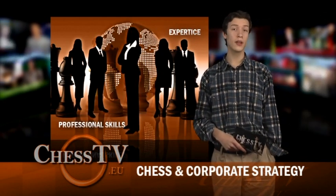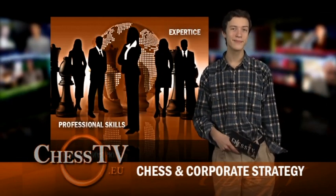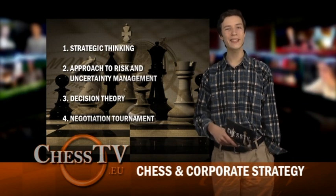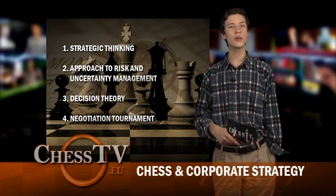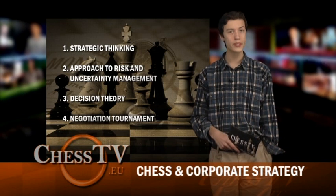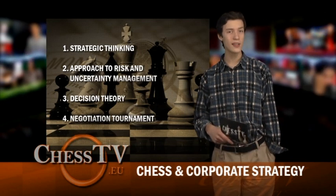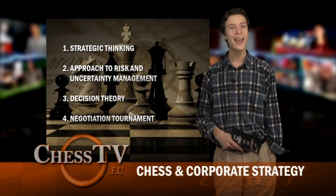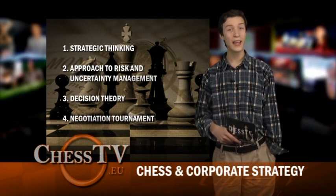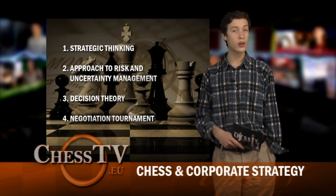If you're not completely sold on the concept and link between chess and corporate strategy yet, this might help. The course includes lectures on Advanced Strategic Thinking, Approach to Risk and Uncertainty Management — where risk-return matrices are applied to chess and to financial and industrial portfolios — Decision Theory, where decision trees, game theory, and matrices are studied in their qualitative, quantitative, deterministic, and statistical features, and a negotiation tournament where participants are divided into pairs to negotiate on several case studies.